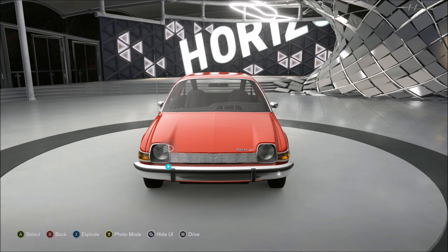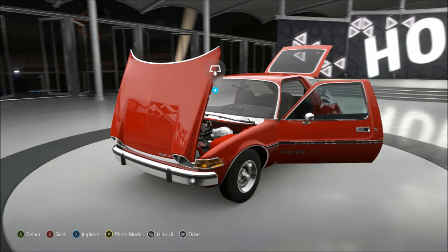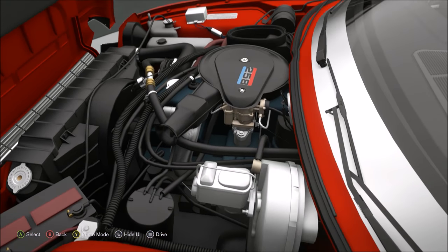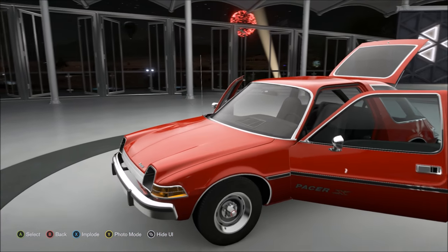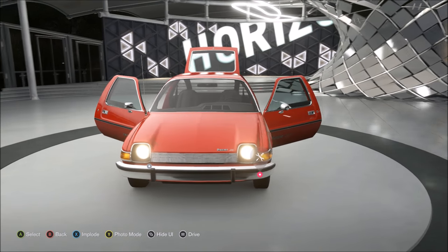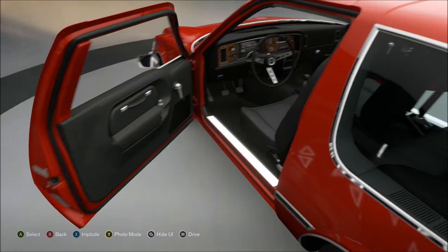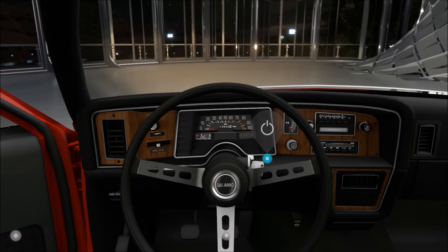This is exactly how the car looks when you get it from the barn find. When AMC went to make this car, they really wanted to build something unique — something completely different from everything else being built at the time, and that's exactly what they accomplished. Even today this car is still very unique. Over 35 percent of the body is made out of glass, and just the overall design looks very different — something you definitely do not see every day.